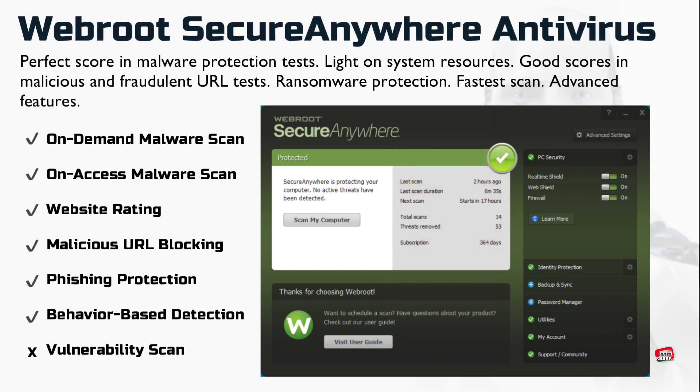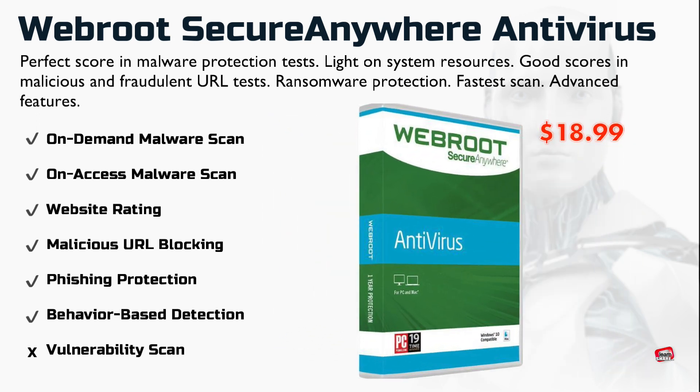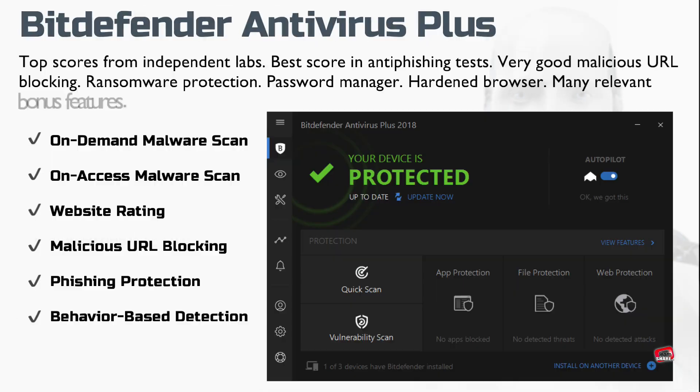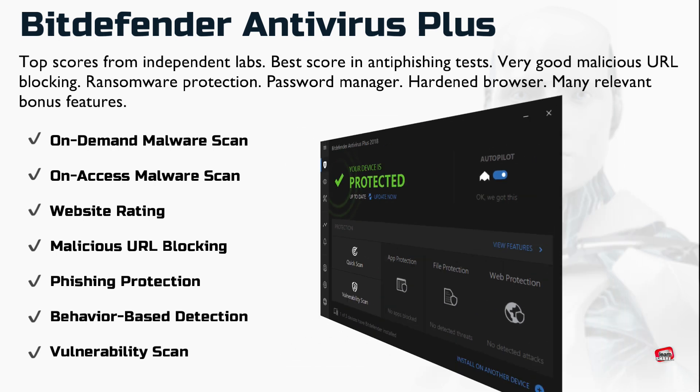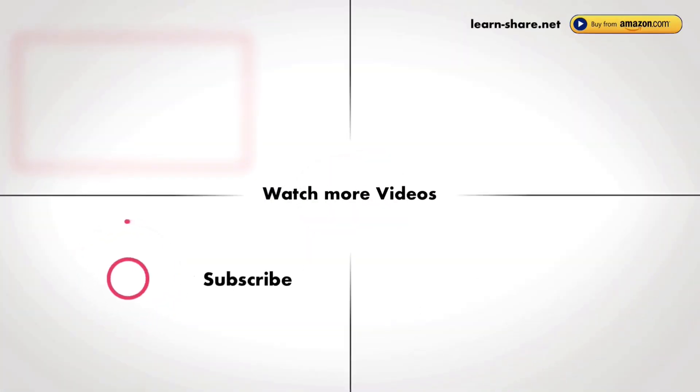Webroot SecureAnywhere Malware Antivirus hardly uses any of your system's resources, earns a perfect score in malware protection lab tests, and can even roll back ransomware activity. The labs give Bitdefender Antivirus top marks — it adds a wealth of security features that almost qualify it as a security suite, making it a winner. Thanks for watching, and see you in the next video!